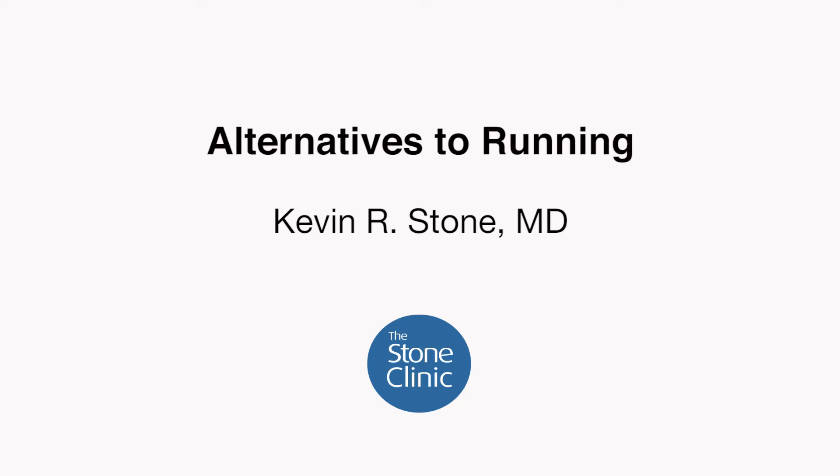I'm Kevin Stone, orthopedic surgeon at the Stone Clinic in San Francisco. Today we're going to talk about alternatives to running.